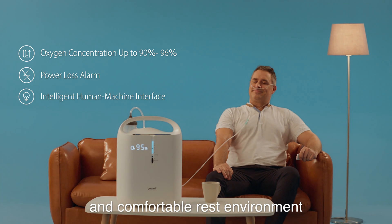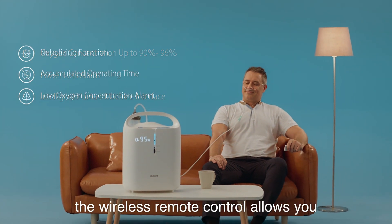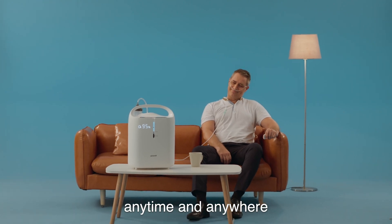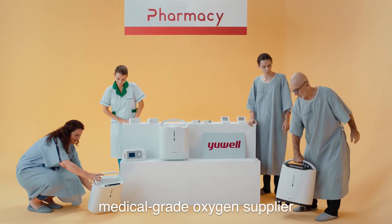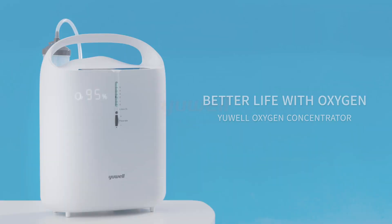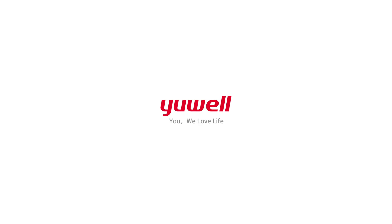It adopts 3D circulation noise reduction technology, offering a quiet and comfortable rest environment. The wireless remote control lets you experience comfortable oxygen therapy anytime and anywhere. Medical grade oxygen — a better life with oxygen, we love life.